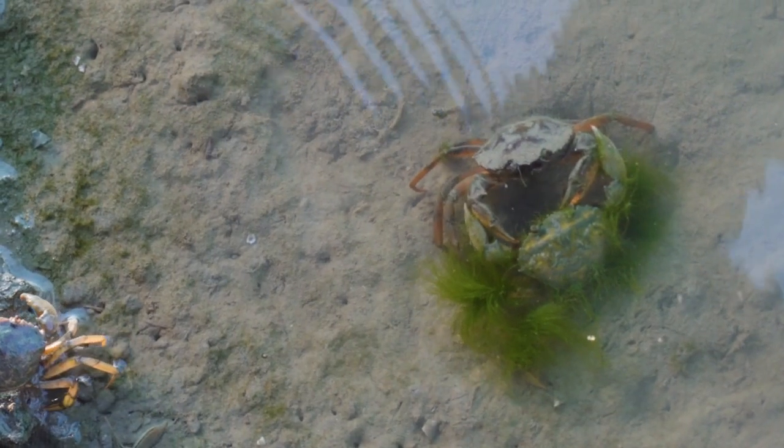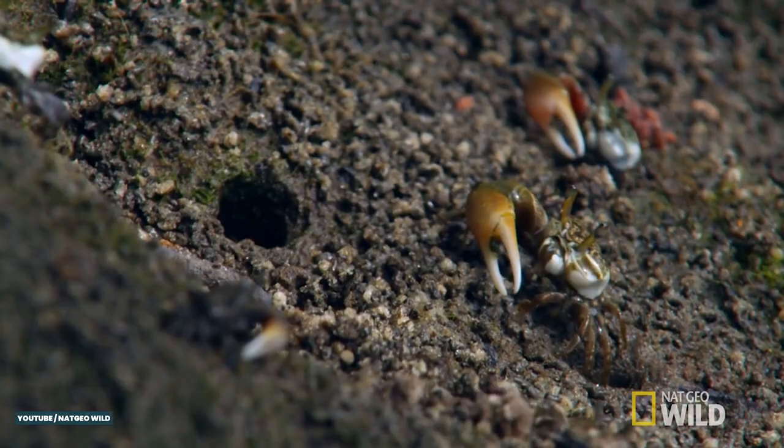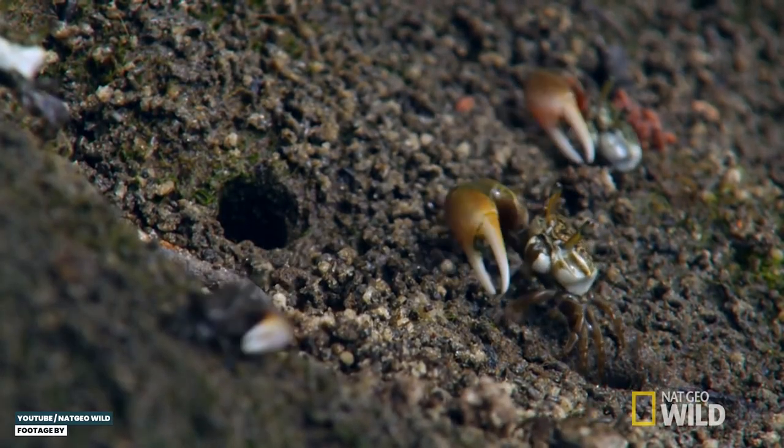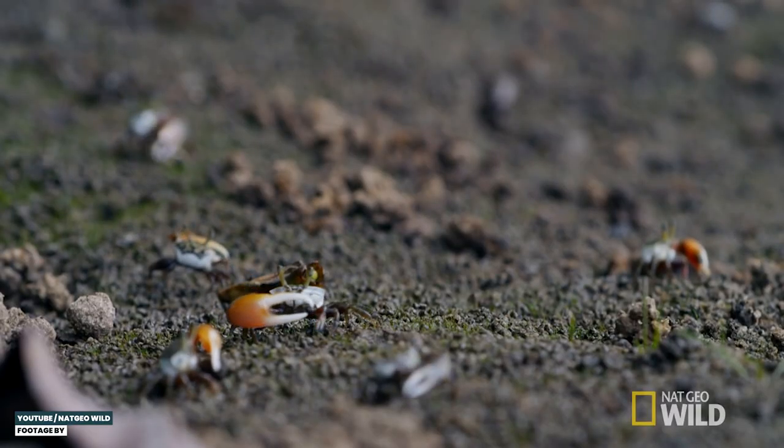Like lobsters, they have claws. The two claws are different, but how different depends on the species. Fiddler crabs have a pretty large one and a tiny one, while others are more equal. Fun fact: there's actual research into which shade of orange the female fiddler crab prefers in male fiddler crabs. Researchers have weird ideas sometimes.